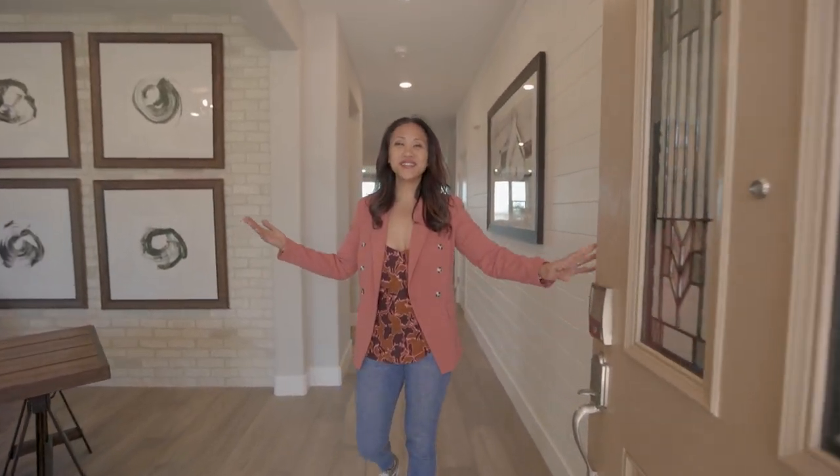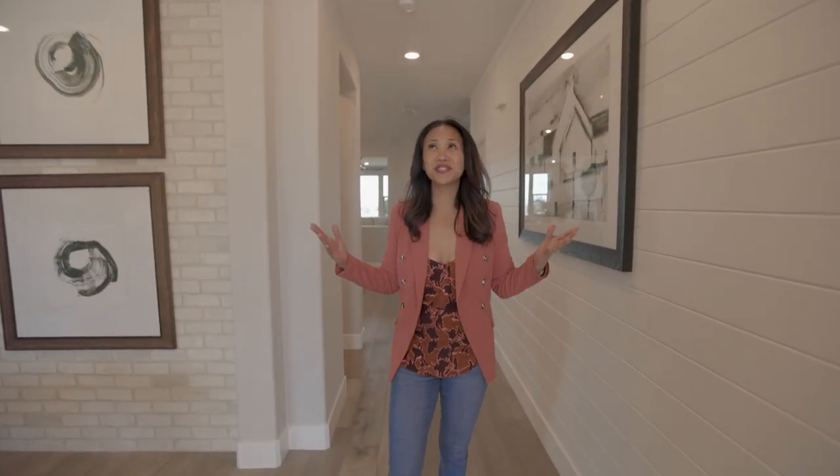Hey, what's up guys! Today we're going to take you on a tour of this beautiful model home with JMC.